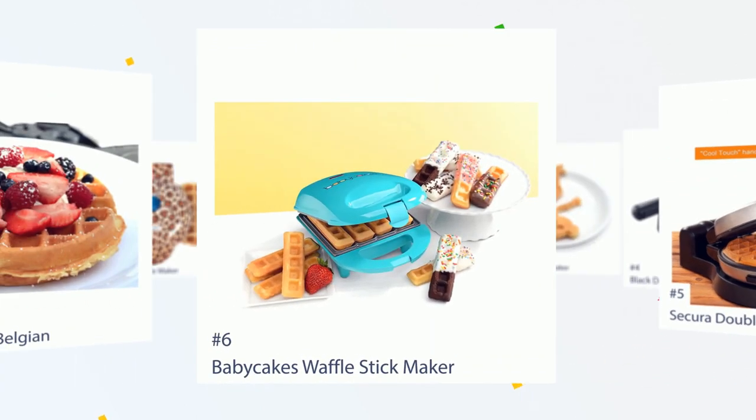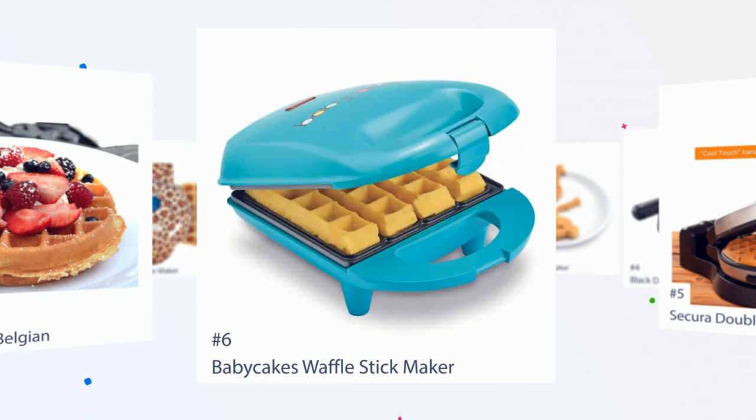Number 6: Baby Cakes Waffle Stick Maker. Erica says, great waffle stick maker — I just received it today and have already used it well. My kids and I made about 60 pieces for lunch today and they were delicious. Fluffy, crispy on the outside and soft on the inside.